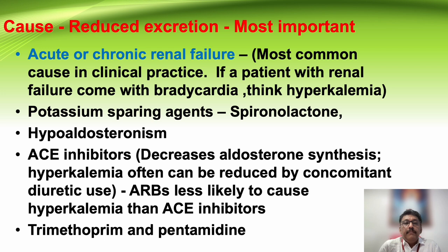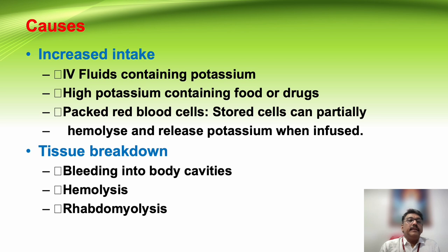Potassium-sparing agents like spironolactone can produce hyperkalemia, but if the kidneys are normal, this type of hyperkalemia will not produce a clinical problem. Hypoaldosteronism can also produce hyperkalemia. ACE inhibitors, especially when given along with spironolactone or when there is already renal failure, can aggravate the problem. Bactrim DS or sulfa drugs can also increase potassium. Sometimes this can be spurious hyperkalemia due to a tight tourniquet or stored blood cells, which can produce falsely elevated potassium levels.